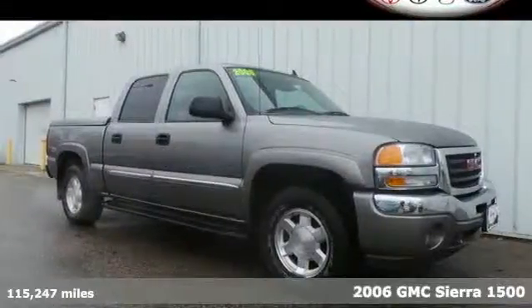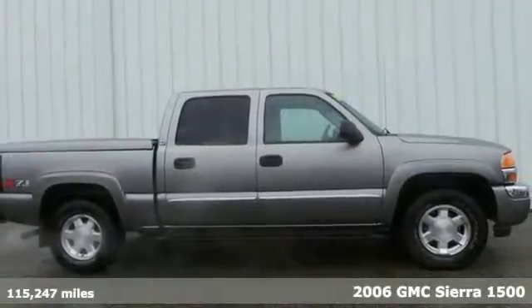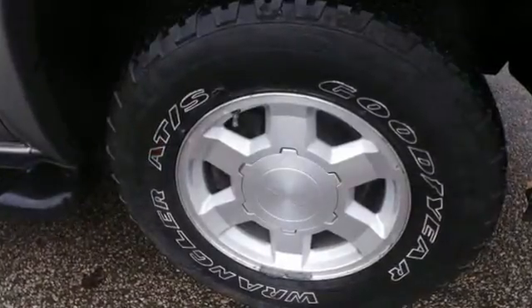We think you'll like this 2006 GMC Sierra 1500. Features include dual zone air conditioning, a multi-speaker stereo sound system, two front tow hooks, full analog instrumentation, and a systems monitor.